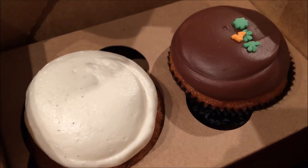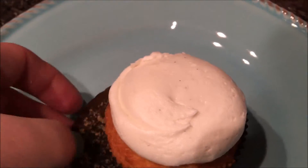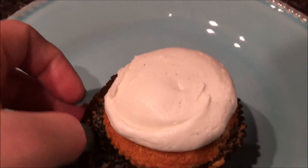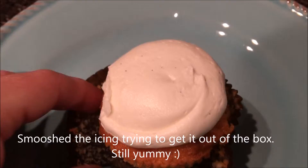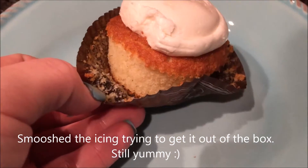Which one should I have tonight with a cup of coffee? So the cute little box ended up being not so cute trying to get my cupcake out. But this is what I mean — it's a little denser than the Georgetown Cupcakes.